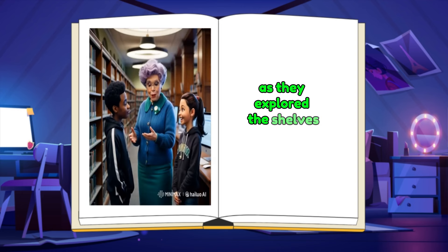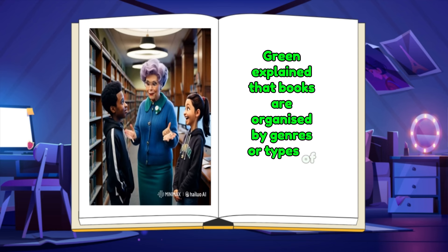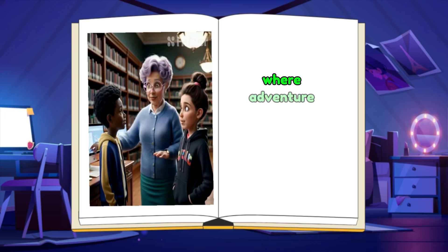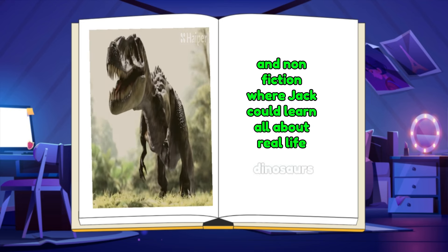As they explored the shelves, Mrs. Green explained that books are organized by genres, or types of stories. She pointed out sections like fiction, where adventure and mystery stories live, and non-fiction, where Jack could learn all about real-life dinosaurs.